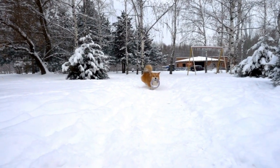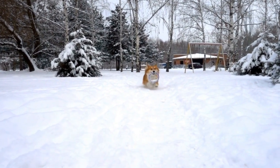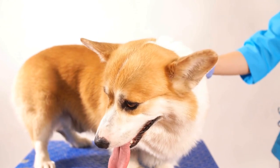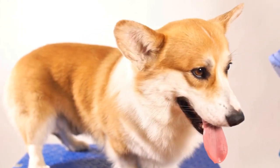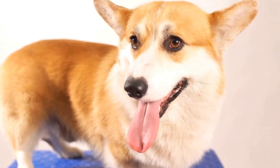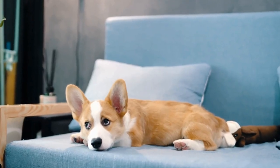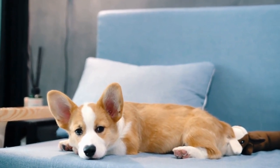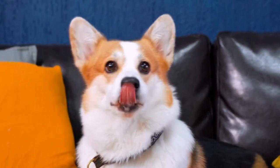How much exercise do Cardigan Welsh Corgis need daily? Cardigan Welsh Corgis are a popular breed of small herding dogs that originate from Wales. With their unique appearance characterized by short legs and long bodies, these dogs have won the hearts of many dog lovers around the world. However, one important aspect of owning a Cardigan Welsh Corgi is understanding their exercise needs. In this video, we will explore how much exercise these dogs require on a daily basis to stay fit and healthy.